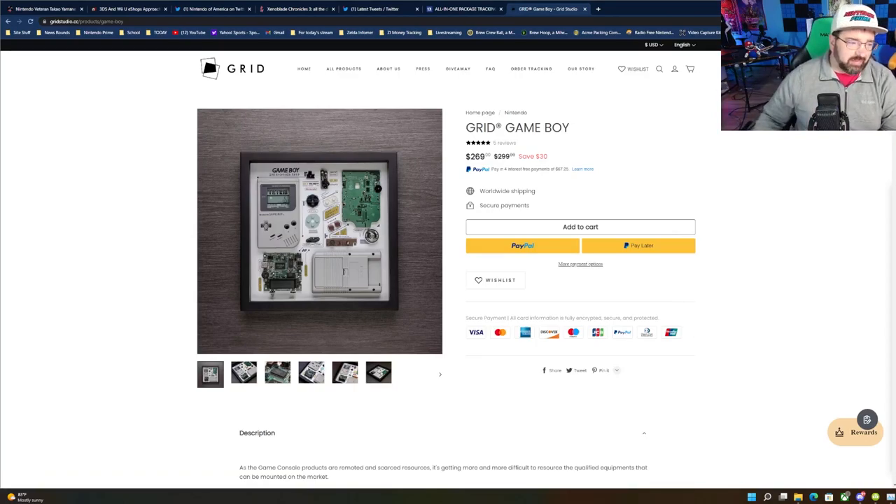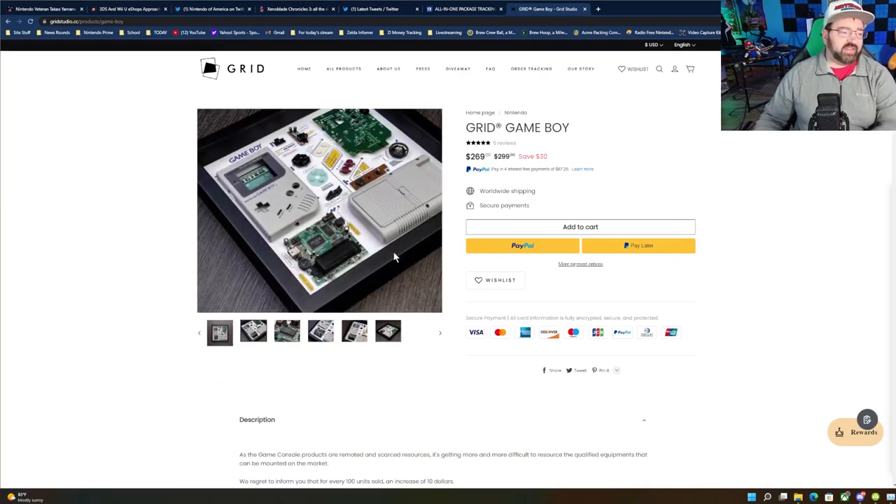We brought back that intro. If you're loving the content, I'd appreciate a subscribe. There's a brand new giveaway going on in the description and pinned comment, courtesy of Grid Studio. I'll be making a video on one of their products soon. What we're giving away is this beauty — the Grid Game Boy, which is a decommissioned, no longer working Game Boy turned into an art piece you can hang on your wall.